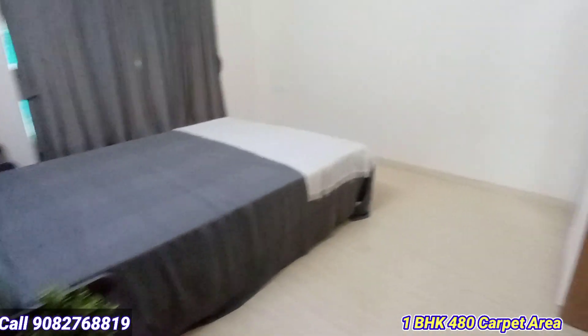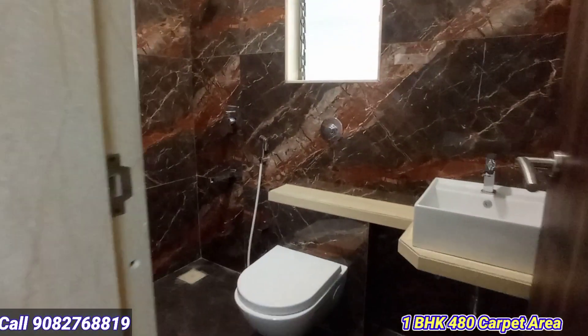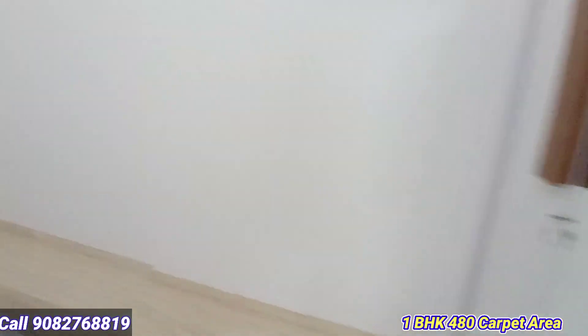This is one of the biggest 1BHK master bedrooms with an attached washroom — very spacious. Look at how beautiful and amazing this flat is. Geyser, vitrified tiles, Italian marble flooring — everything is complete. One of the most spacious 1BHK flats.